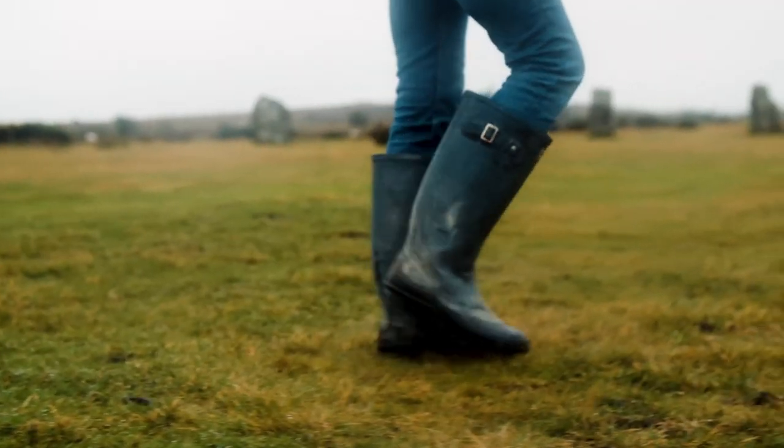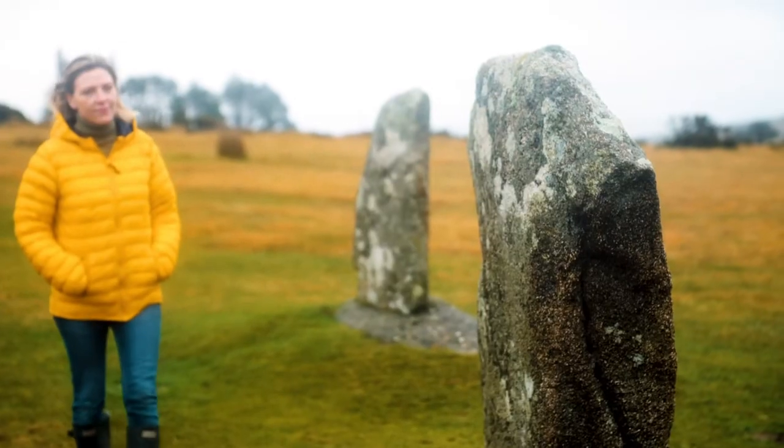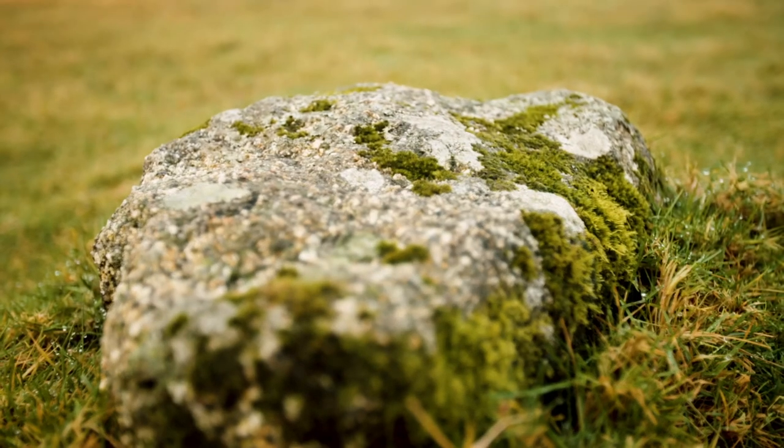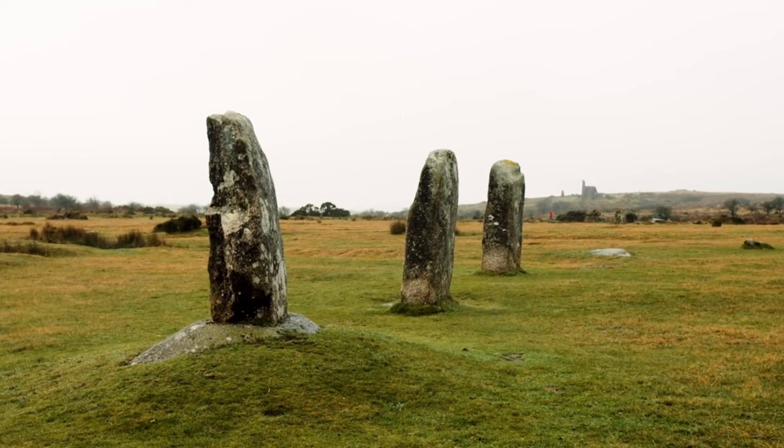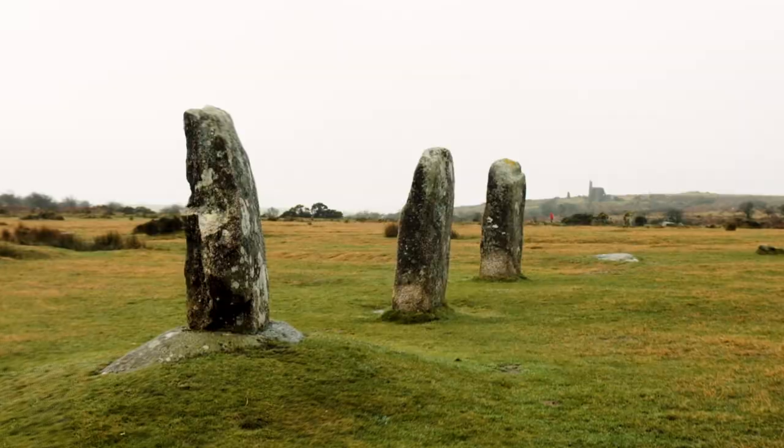The name 'the Hurlers' is at least 400 years old, and the archaeology shows that the site is much older than that. They're from the late Neolithic or early Bronze Age, around 5,000 years ago.